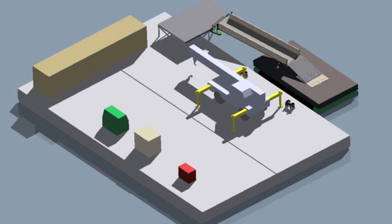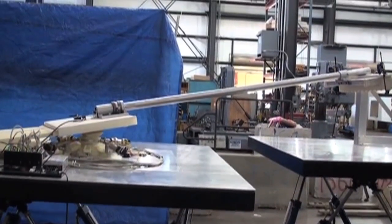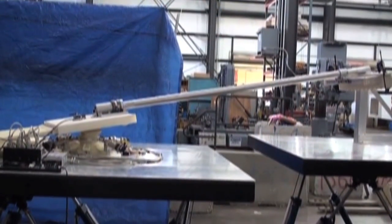Starting with computer-generated designs, Alliant's engineers first produced a 1:12 scale model, which showed how the platform and its sliding foot can greatly reduce the rolling and pitching of the ramp.